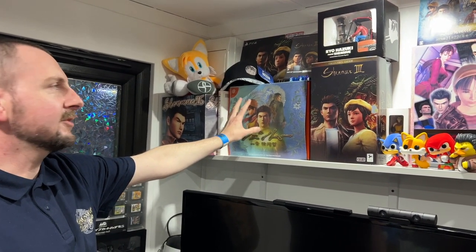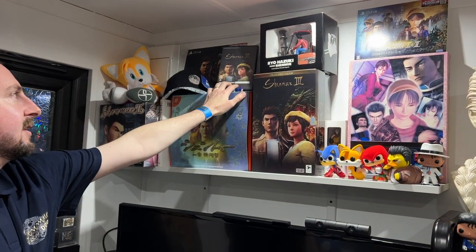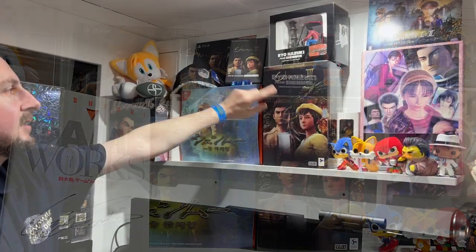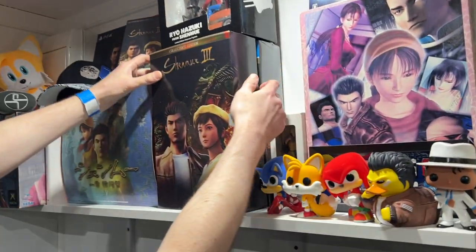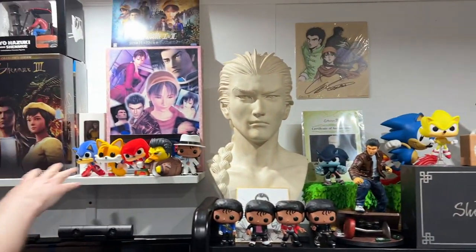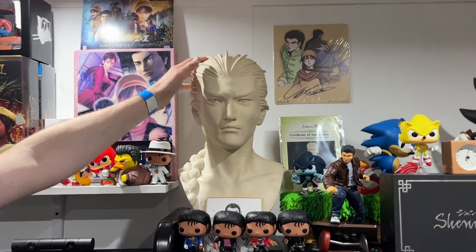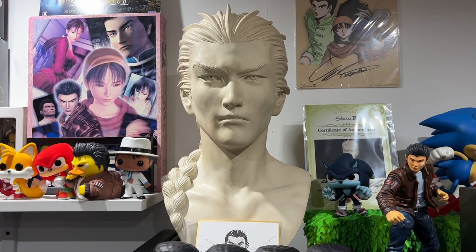There's a Shenmue Xbox, a Shenmue Dreamcast, a Japanese Dreamcast, and some little standees at the back — that's a pre-order game sleeve in a case, limited run. I've got a sealed Shenmue 3 Collector's Edition, the rear forklift, this amazingly rare jigsaw which I've got framed up on the wall over there, and just some various Funko Pops — Sonic, Michael Jackson — and of course my Landy bust, which is my signature piece really.